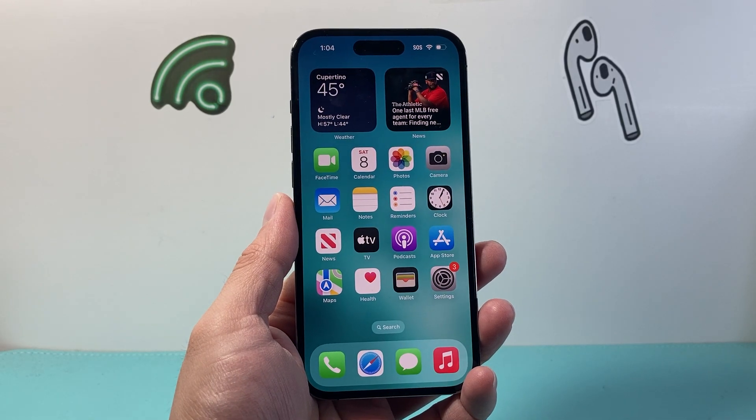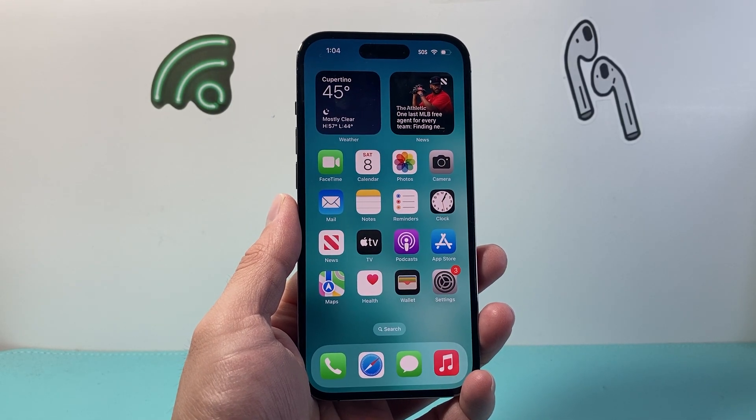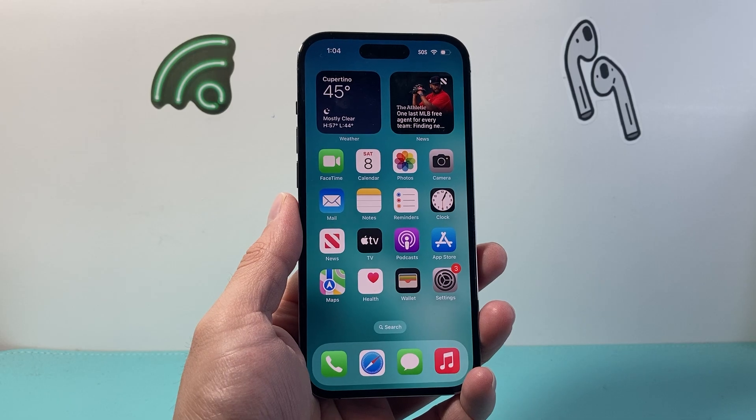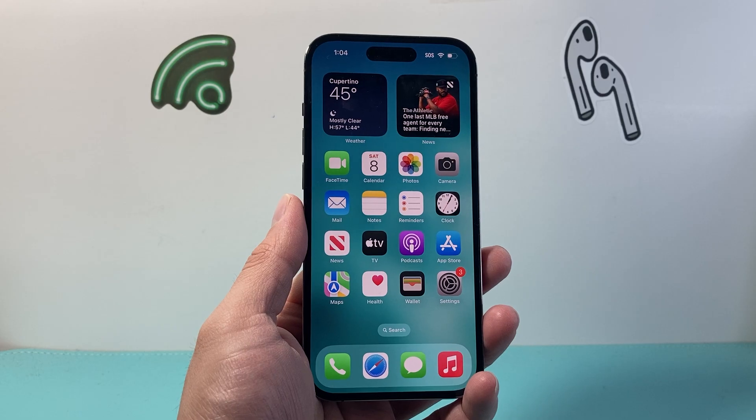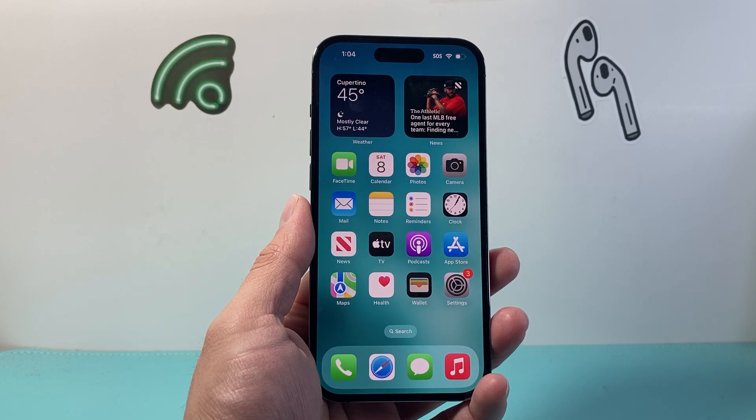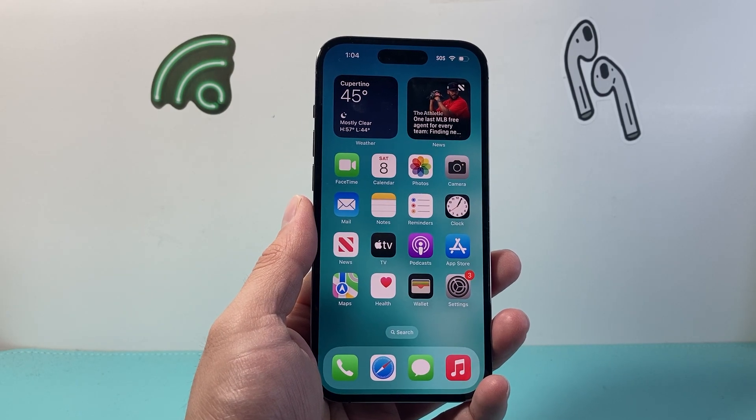Hey everyone, Tech Dementor here with a video for you guys. You might be wondering if a Wi-Fi owner can actually see your browsing history when you connect to their Wi-Fi. We're going to try to explain this question so you can understand what they can and can't track.